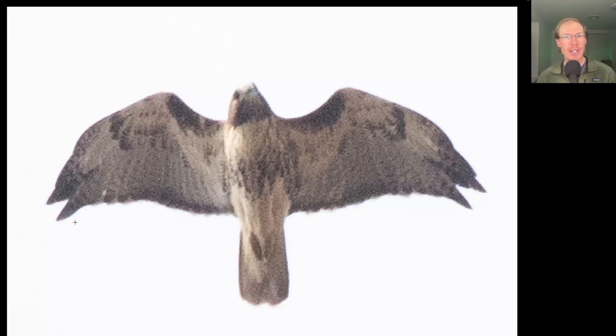Here we have a hawk coming overhead in a glide, and on this bird, immediately we see a dark belly band and very large dark patagial bars. This is an adult red-tailed hawk. And because of how heavily marked it is, this is probably from the northern or abeaticola subspecies that we see this time of year.